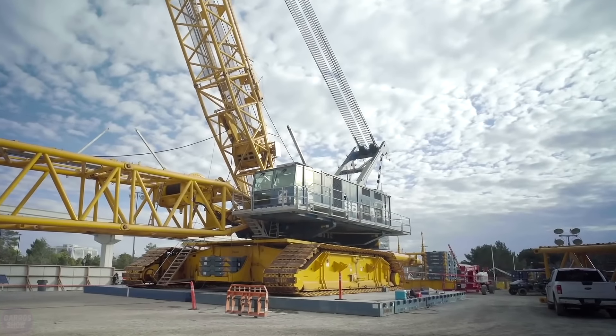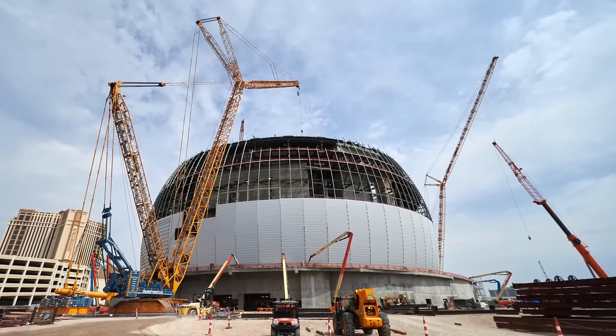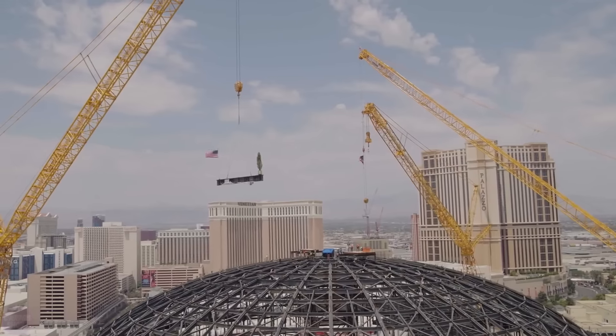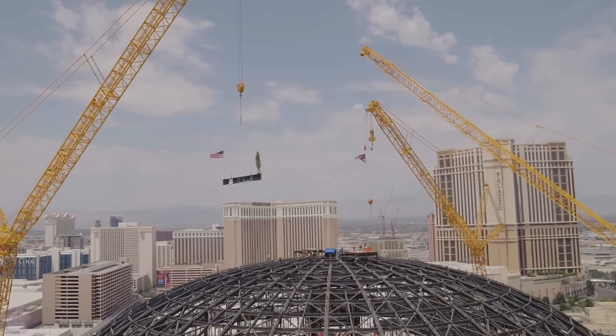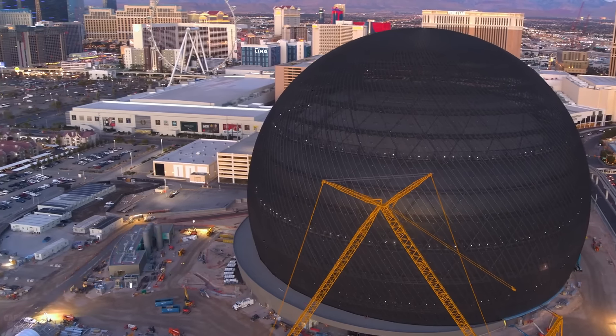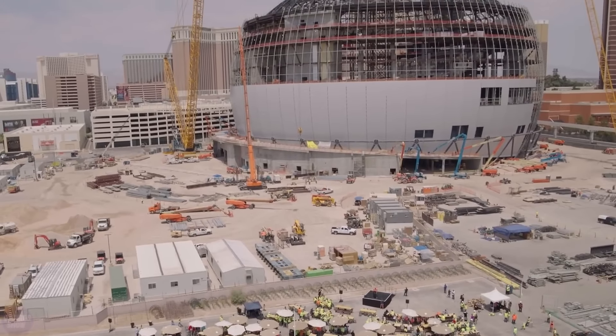The spherical building has a height of 112 meters and a width of 157 meters. Outside, the MSG Sphere LED screen covers a total area of 54,000 square meters, capable of displaying content that is clearly visible at a distance of several kilometers. Inside, there is a hall for 17,500 seats and a number of other rooms.